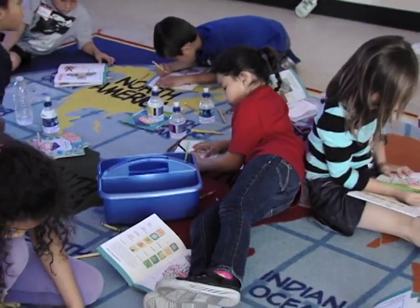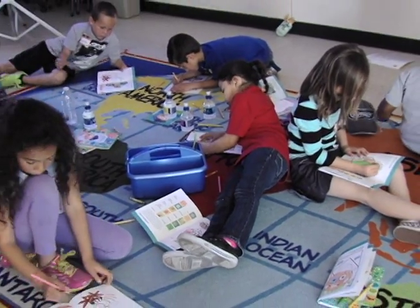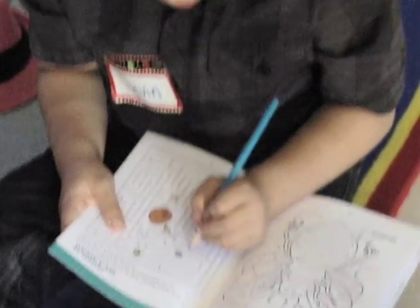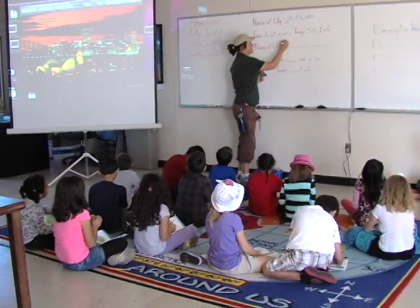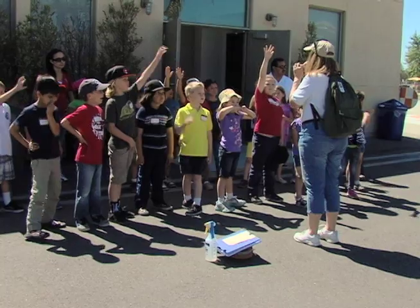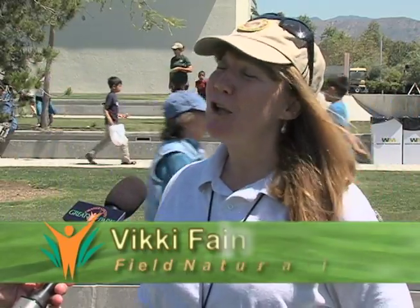I think the thing that I'm really the most proud of is that this program truly focuses on teaching to the California state standards. It truly is a supplement to the education that's going on in the classroom and really helps those students connect to those concepts the teachers are presenting. Why can't learning be fun? Our goal is to really make it hands-on and fun so they connect with it and take it back to school with them. Thanks for watching Great Park in Focus.